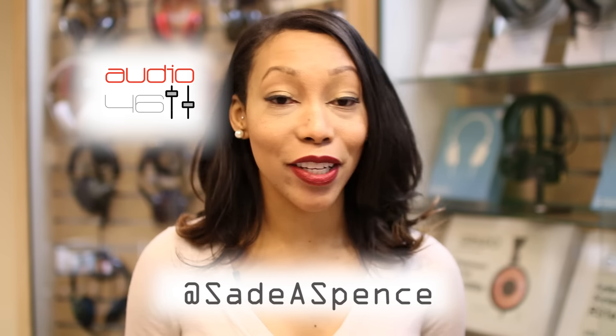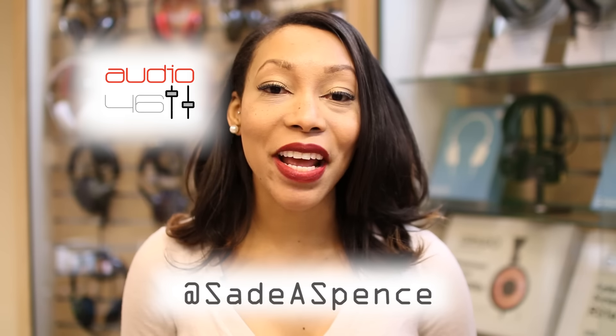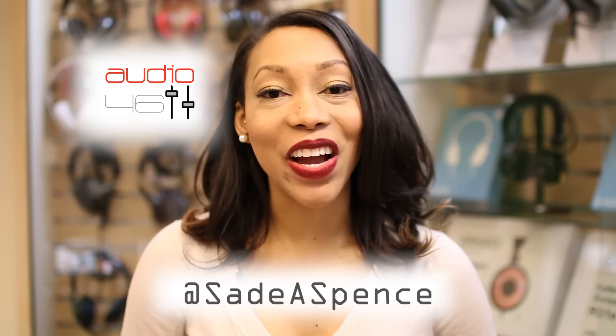The Beyerdynamic T5P second generation is in our stores for $1,100. Come by and demo a pair. Also, if you place an order over $99, you get a free pair of Bluetooth speakers. If you have any questions or comments, leave them down below, and don't forget to subscribe. My name's Sade Spence here at Audio46 — thank you guys for watching.